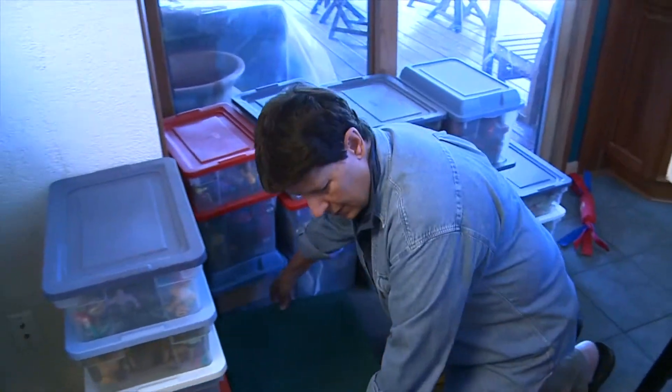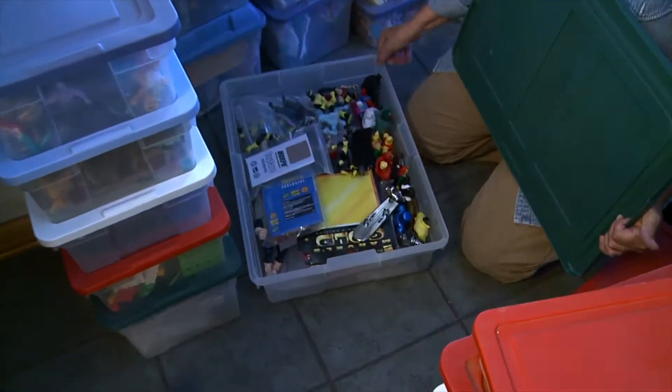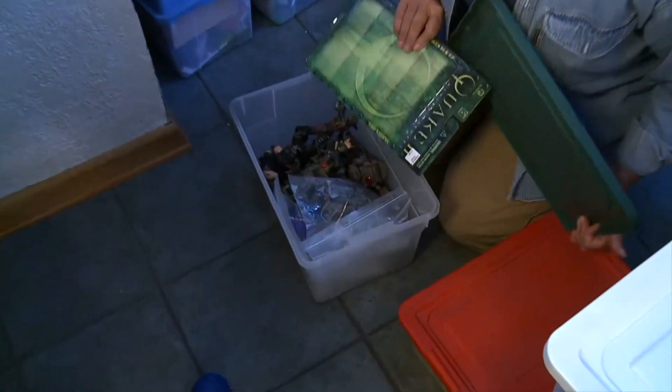Here we have more Marvel Universe guys. There's a Toy Fair exclusive, there's a Silver Surfer. And here we have Quake - I think this is another independent one. Who was the name? Besaurus? Some neat-looking figures - I like them, they're big but they're heavy.